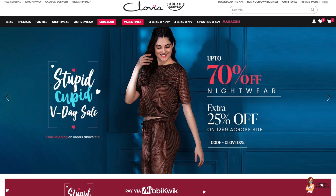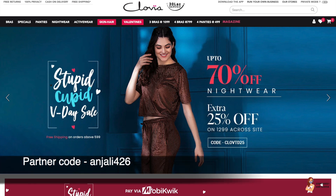Hi guys, welcome to my channel! Before starting the 5 Minute Beauty Craft video, I want to share some Clovia offers. Up to 70% off is going on nightwear, and you'll get an extra 25% off on orders above 1299 on the cross-site. Also, use the code CLOVTD25 shown on screen to get 25% off on orders above 1300.